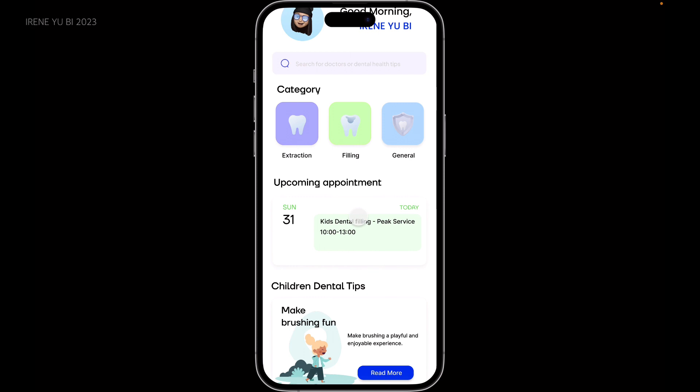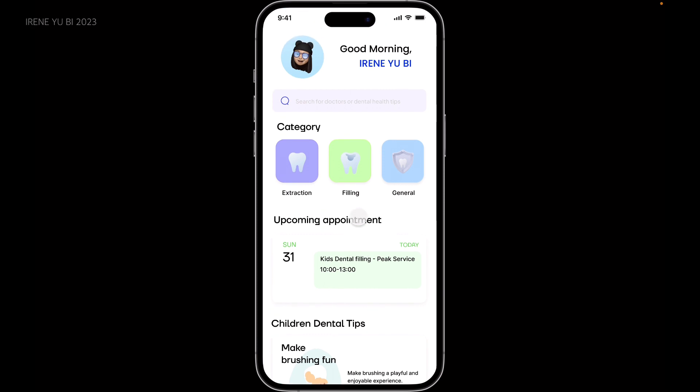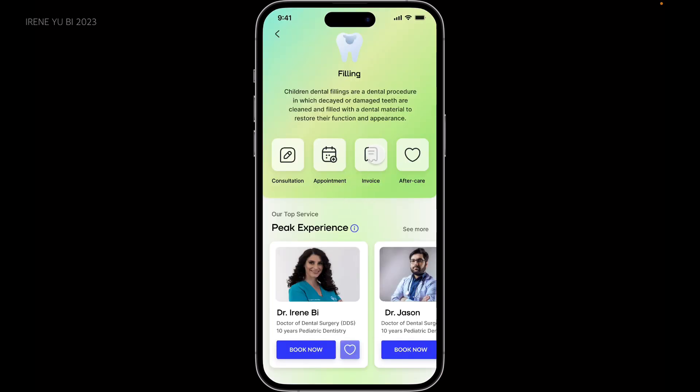This is my first time using this app and I'm going to schedule a dental filling appointment at Monster Park for my child. I clicked the filling button, which took me to the filling page.